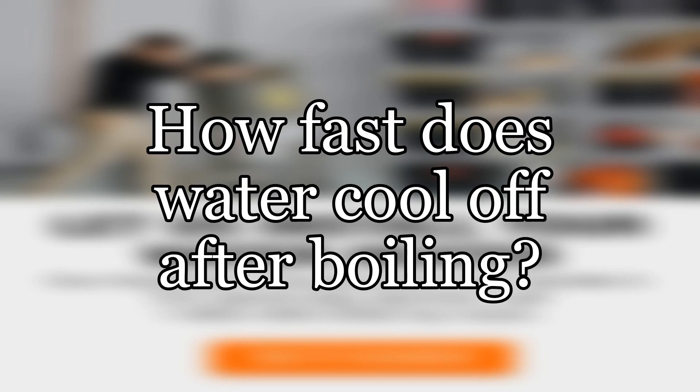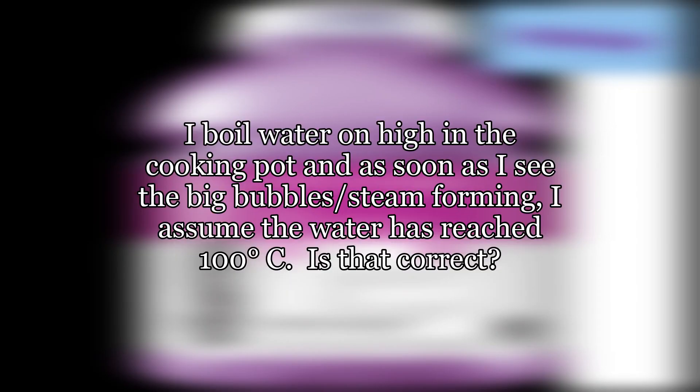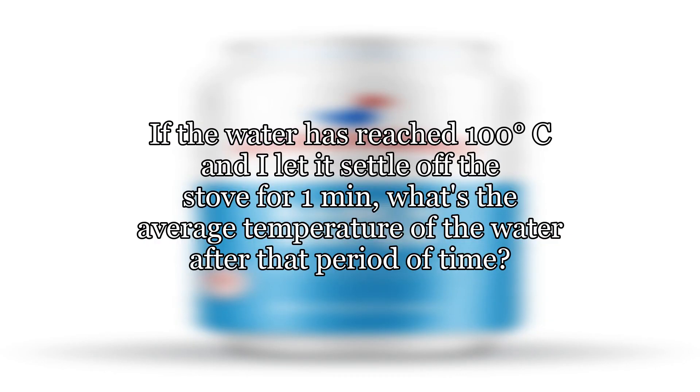How fast does water cool off after boiling? I don't have a kettle, so I use a cooking pot at home to boil water. I boil water on high in the cooking pot and as soon as I see the big bubbles and steam forming, I assume the water has reached 100 degrees Celsius. If the water has reached 100 degrees Celsius and I let it settle off the stove for one minute, what's the average temperature of the water after that period of time?